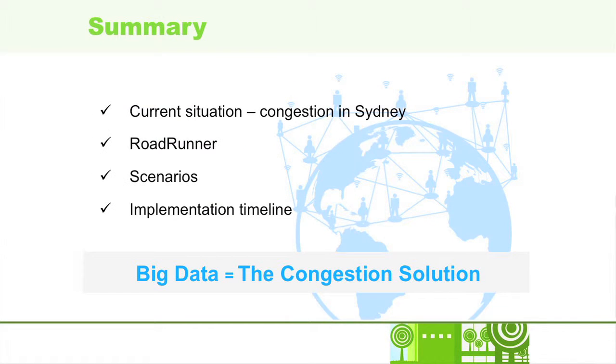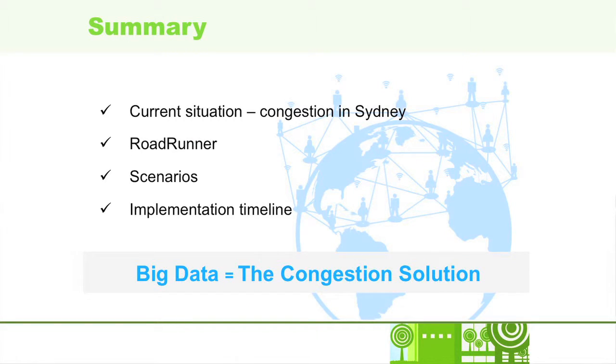To summarise, congestion is a major problem for Sydney — crippling its economy and providing endless frustration for citizens. Through our two scenarios, we've seen how effective Roadrunner is in using big data to alleviate this problem while maximising social utility. In Scenario 1, Luke used Roadrunner to make a more informed decision, avoided peak demand, made the game on time, and got to socialise with fans beforehand. In Scenario 2, Stephen listened to Roadrunner, avoided a major network disruption, caught up with a friend for coffee, and still got to work on time. The great news is big data is already here — Roadrunner can take advantage of it right now. As this equation shows: big data equals the congestion solution. Let's get this thing up and running.